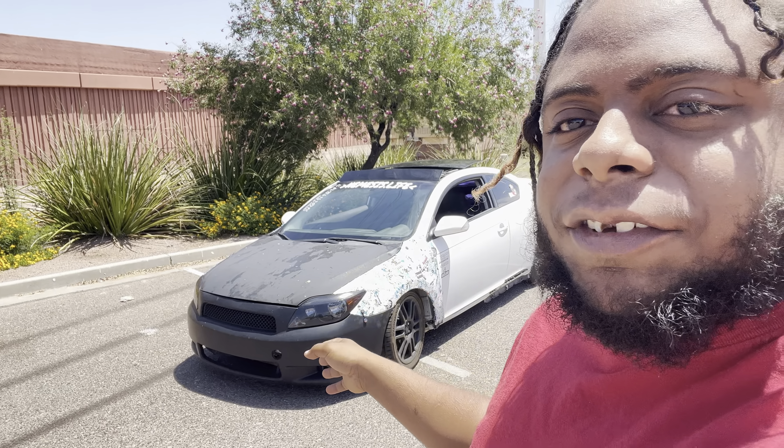Yes guys, I have bought another car and this one is another project. I still have my Stratus — it's been three years, love the car — but today I want to talk about this car behind me right now, the reasons why I got it, and the plans I have for it. As you can tell from the back, this is a 2007 Scion TC.